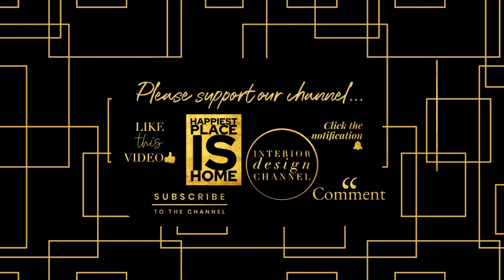I want to thank you for watching Happiest Places Home, the interior design channel. If you haven't subscribed yet, I wish you would.